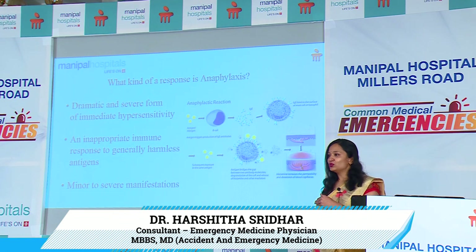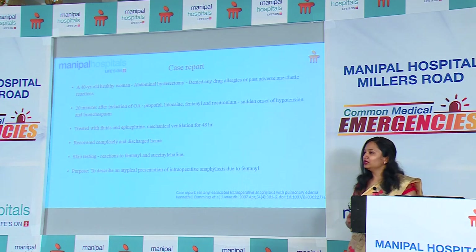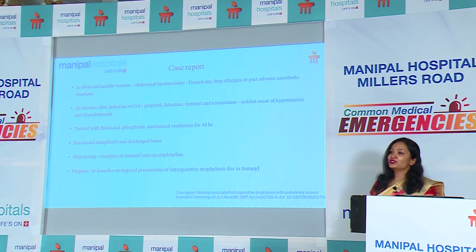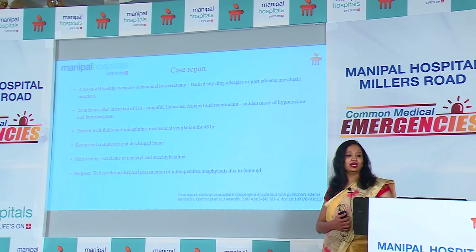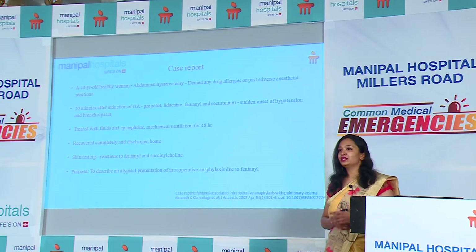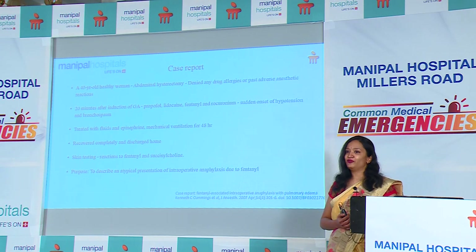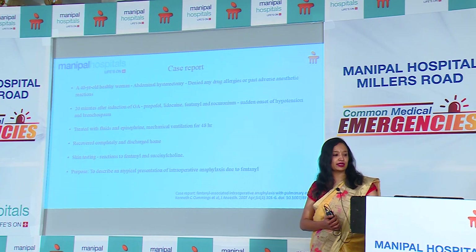I want to start with a case report. There was a 40-year-old healthy woman with no apparent medical condition, admitted for an abdominal hysterectomy. She denied any drug allergies and past adverse reactions to any anaesthetic drugs. Her physical examination and vitals were normal. She was taken to the OT, and 20 minutes after induction — having been given propofol, lidocaine, fentanyl, and rocuronium — she suddenly developed hypotension and a bronchospasm. She required ventilatory support, fluids, and epinephrine. After 48 hours she was extubated and retaken to the OT.